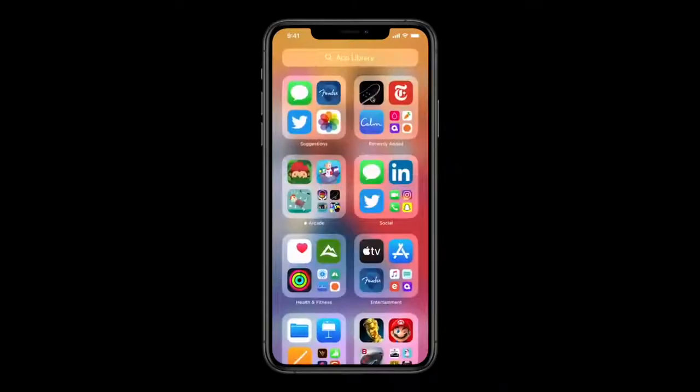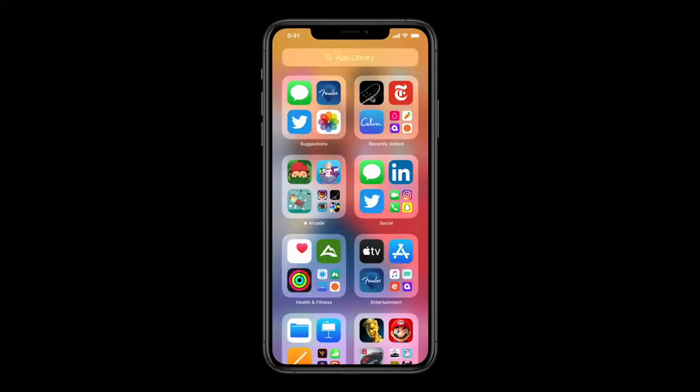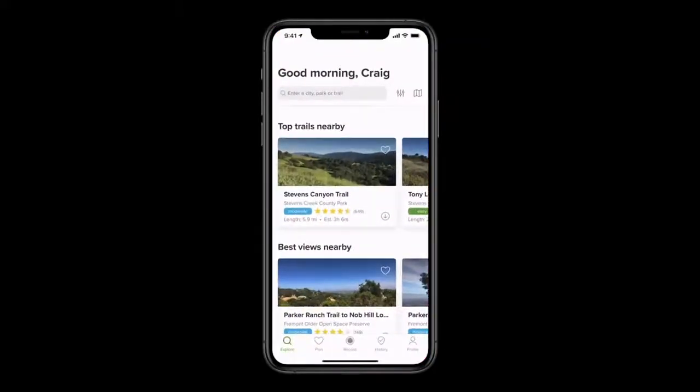Now let's go back. You may notice that in each of these categories, the apps I use most are right here at the top level, so I can launch one of these directly with just a tap. So that's App Library — we think this is going to make it easier than ever to get to your apps.